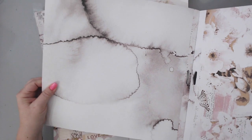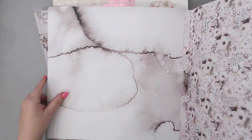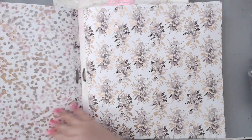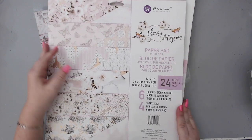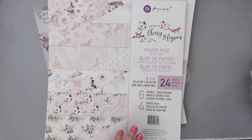This one has a gorgeous watercolor kind of background which I really like. It comes with a bunch of sheets - let me show you both sides. One side has beautiful foiled accents, and the back is beautiful as well with some script writing. Here's the next one - one side is a smooth watercolor with a few flowers, and the other has foiled accents on the leaves. It comes with 24 sheets - six double-sided designs, four sheets of each.